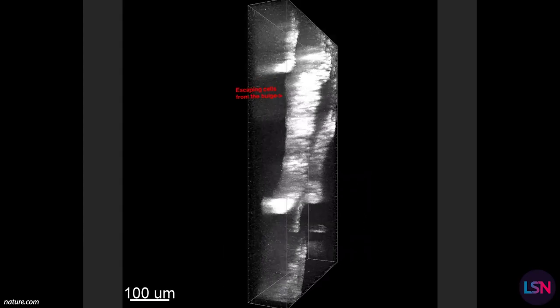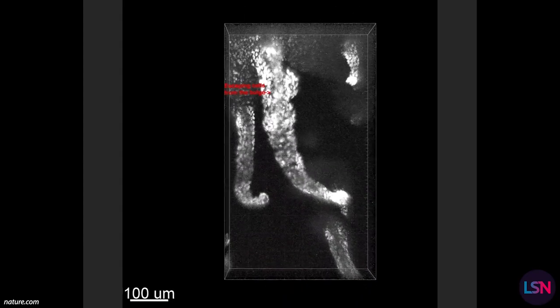It is extremely hard to monitor stem cell activity in live animals over time, yet that is exactly what the researchers of this study have achieved using non-invasive imaging techniques based on lasers. By anesthetizing the mice and putting them inside the imaging device, they were able to observe and record the process of stem cells escaping their compartment.